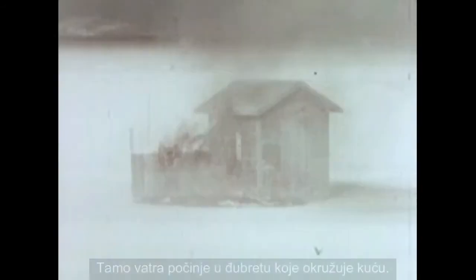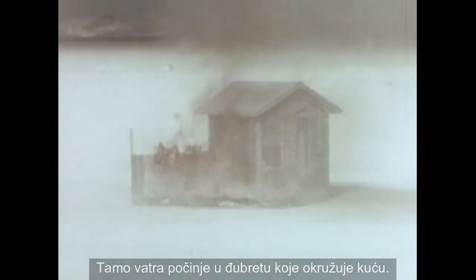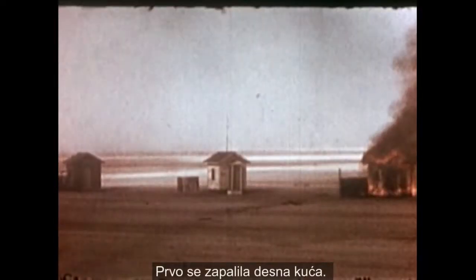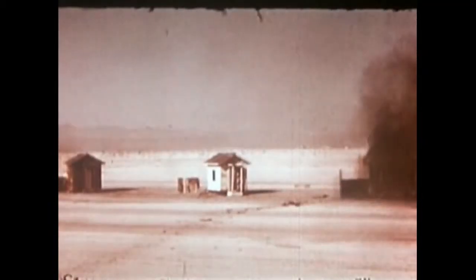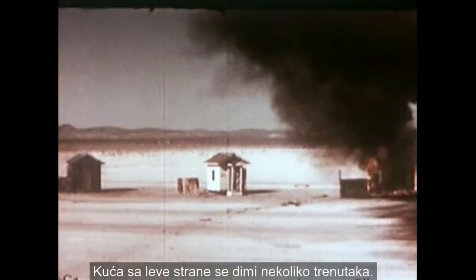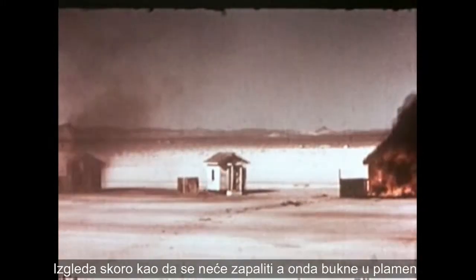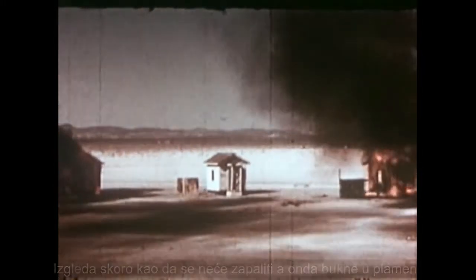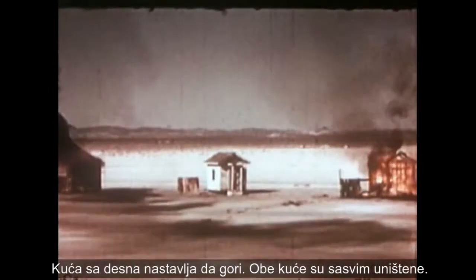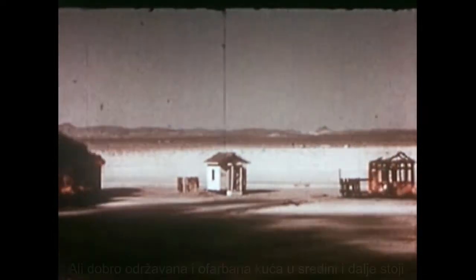Keep your eye on the house on the right. Notice how the heat wave affects it. There's a fire starting in the trash surrounding the house. Now it spreads to the house itself. The house on the right is the first to ignite — the trash serves as kindling for the dry, weathered wood. The house on the left holds for a few moments, looks almost as if it will not burn, and then it bursts into flame. The house on the right continues to burn. Two houses are total losses.